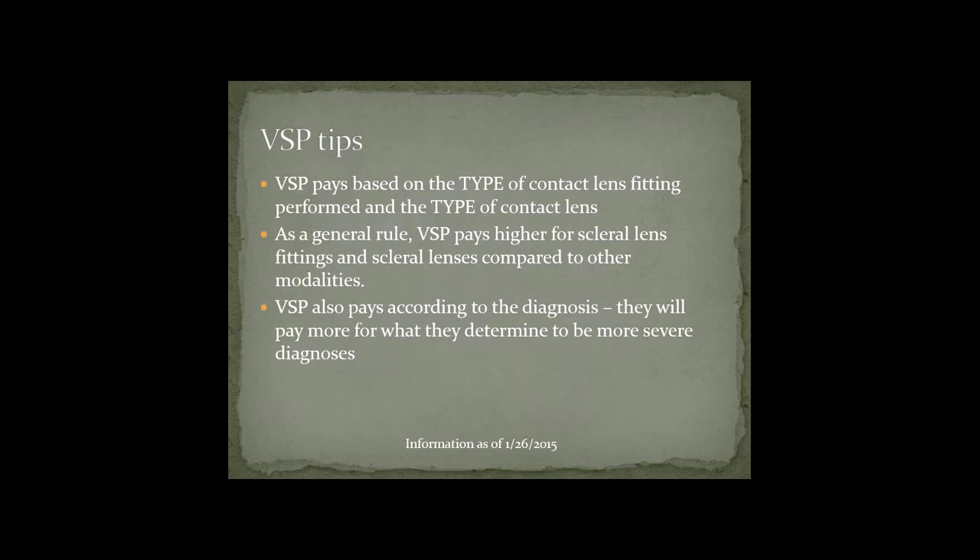Just some tips for VSP: VSP pays for the type of contact lens fitting and the type of contact lens. As a general rule, VSP pays higher for scleral lens fittings and scleral lenses compared to other modalities and lenses. VSP also pays according to the diagnosis — they pay more for what they determine to be more severe diagnoses. A patient with high astigmatism or high myopia won't receive nearly as much as someone with keratoconus or a corneal transplant.